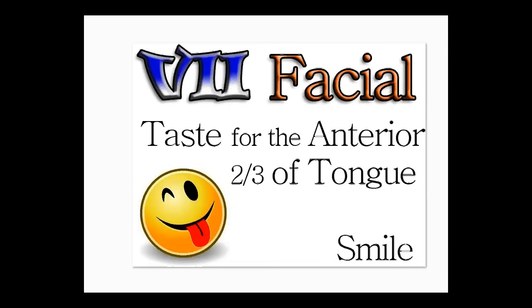The next one is a smiley face. Go ahead and stick out your tongue and smile. This is number seven — facial. It covers taste for the anterior two-thirds of the tongue, the part that sticks out. Another way to remember: you have two ears, two eyes, one nose, one mouth, and one tongue — that's seven objects. Remember seven is facial, and remember to smile.